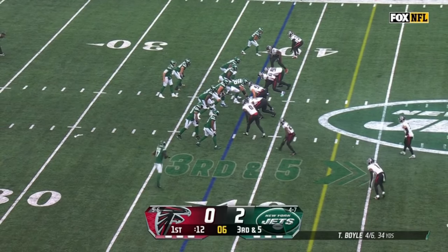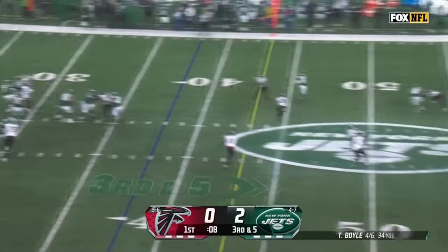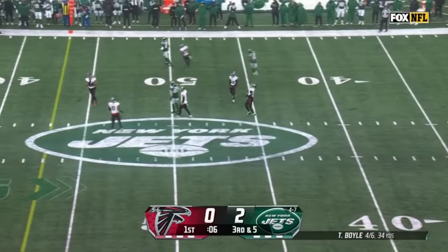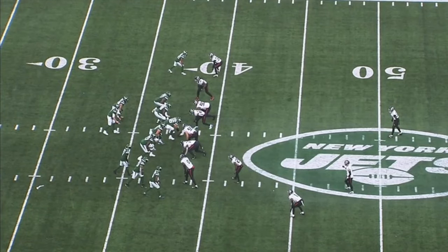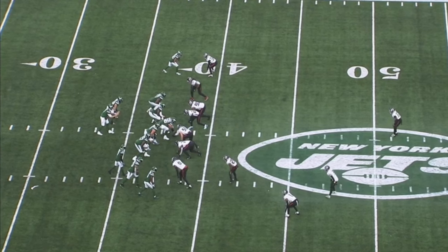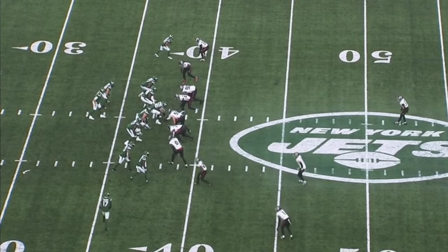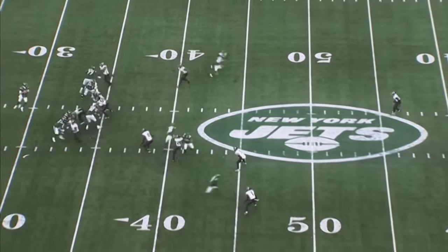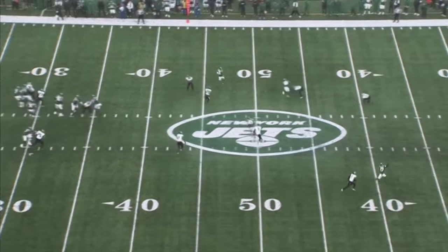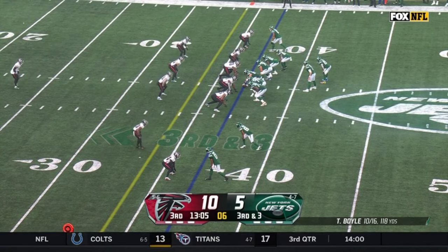We're down at five, time winding down in the first quarter. Boyle over the middle — incomplete. When you look at some of the players that come open, watch as he drags across. This is what Tim Boyle has to see: when a player is dragging across, it's coming right in your eyesight, so you get the line of sight. That's your play. He's open — get it to him. Routes at the back here with Grease Hall. There's your guys.